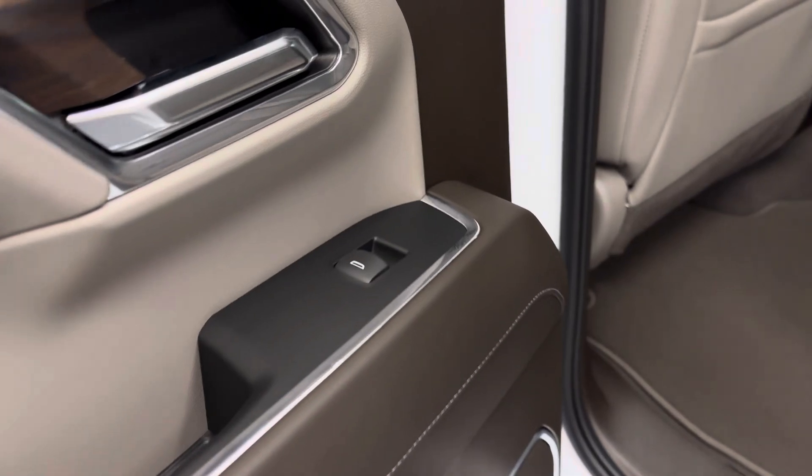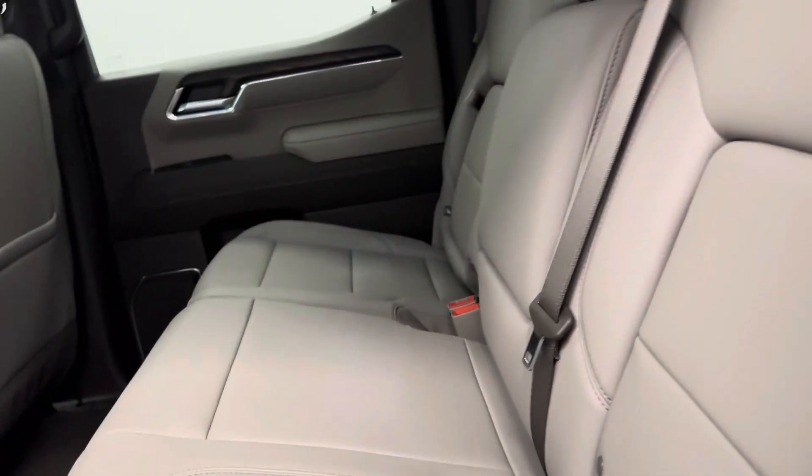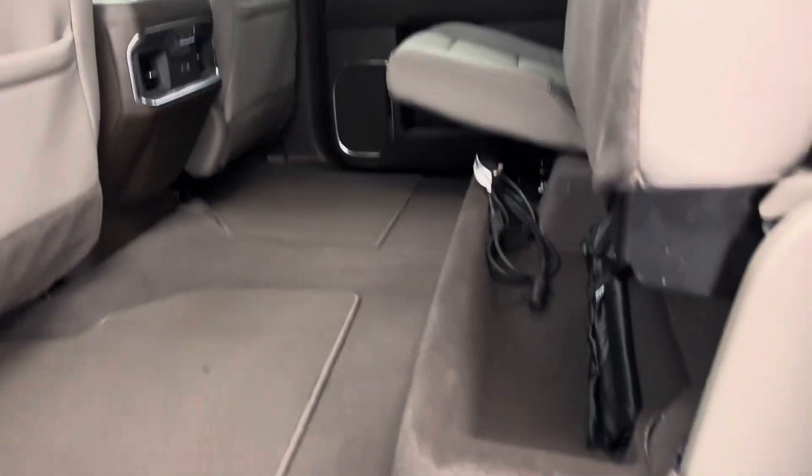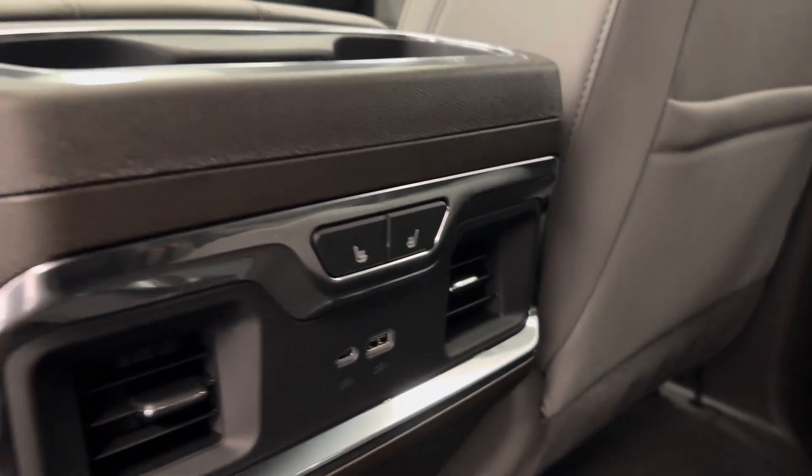Our rear passenger features include power windows, a 60-40 split bench seat that folds up for some extra cargo. These rear seats are also heated. We've got a couple of storage compartments here.